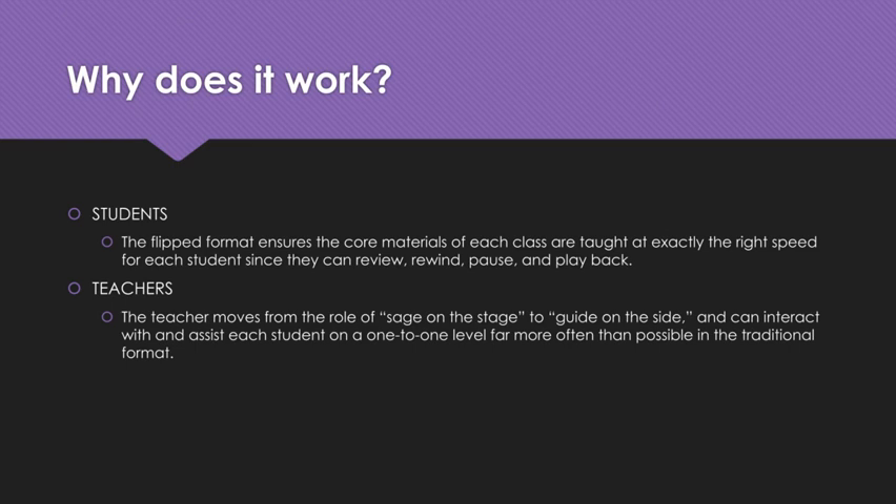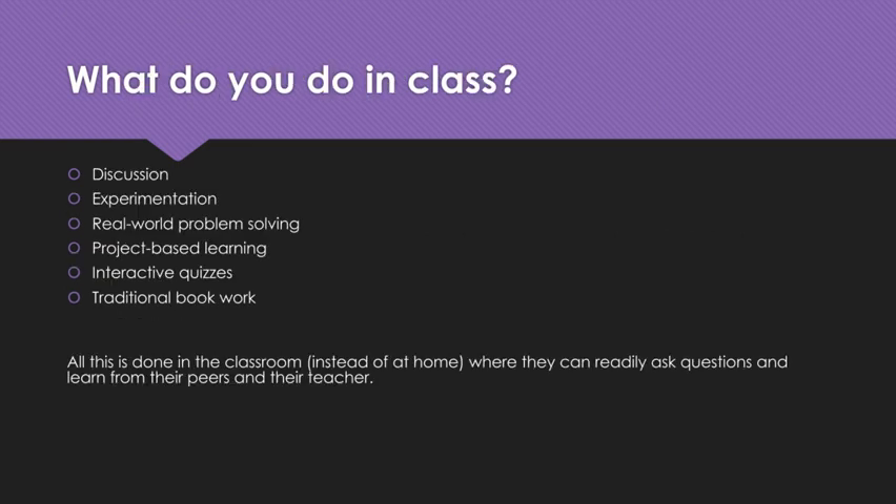You might be asking, if they're doing note-taking at home, what are they doing in class? A class might have things like discussion, experimentation, real-world problem-solving, project-based learning, interactive quizzes, or even traditional book work. The benefit of doing that in class instead of at home: they can readily ask questions, learn from their peers, and learn from their teacher — instead of thinking they get it, going home and saying they don't know what they did in math today, and you trying to remember Algebra 1. So it totally flips the classroom on its head.